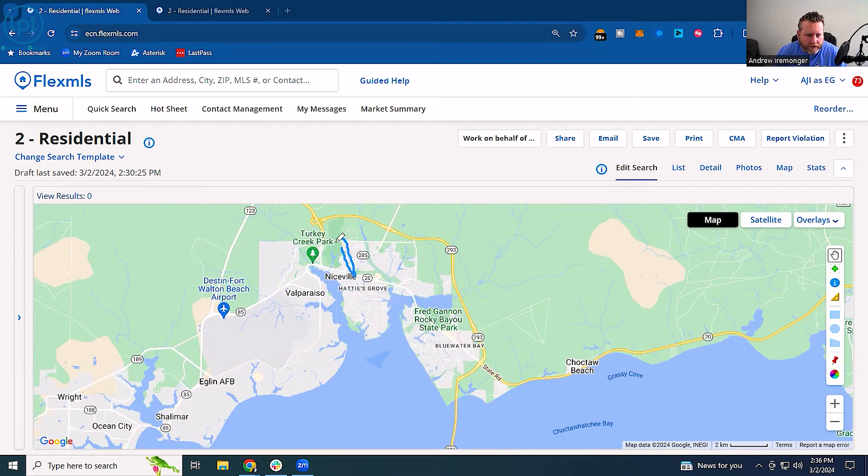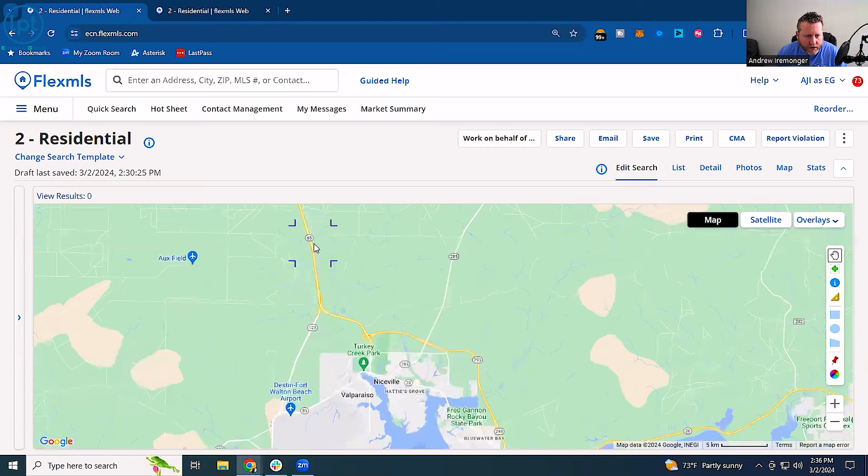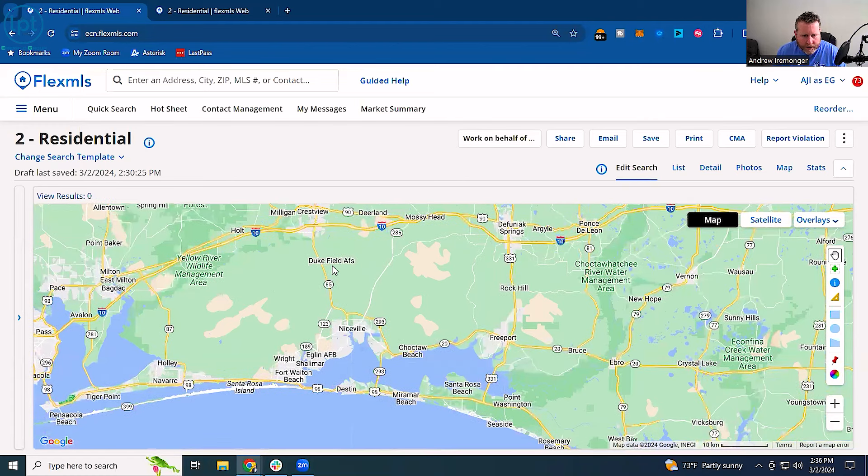Highway 20 comes right outside of the back gate of Eglin Air Force Base, enters into Valparaiso, and then moves its way down. We've also got Highway 85, which is going to lead up into Duke Field and Crestview. If you're military, those are two of our bases — Eglin Air Force Base and Duke Field are both right outside of Niceville. It takes about 20 minutes from Niceville to get up to Duke Field, maybe a little bit more depending on traffic.